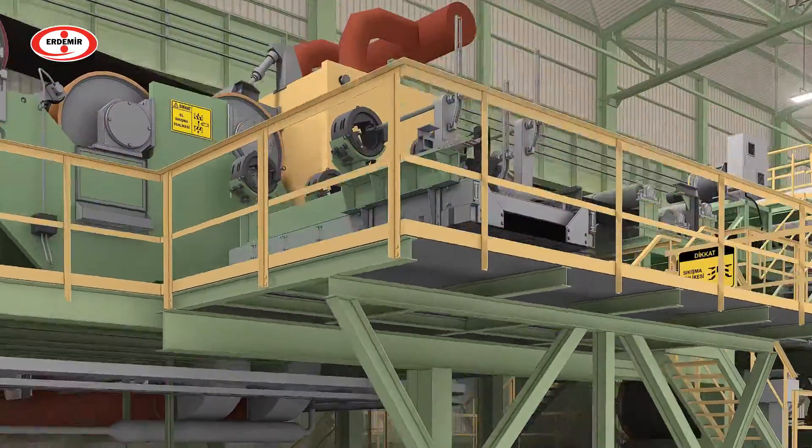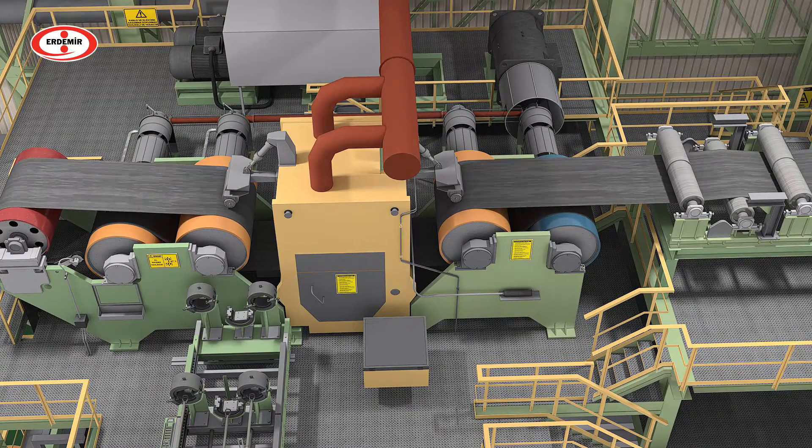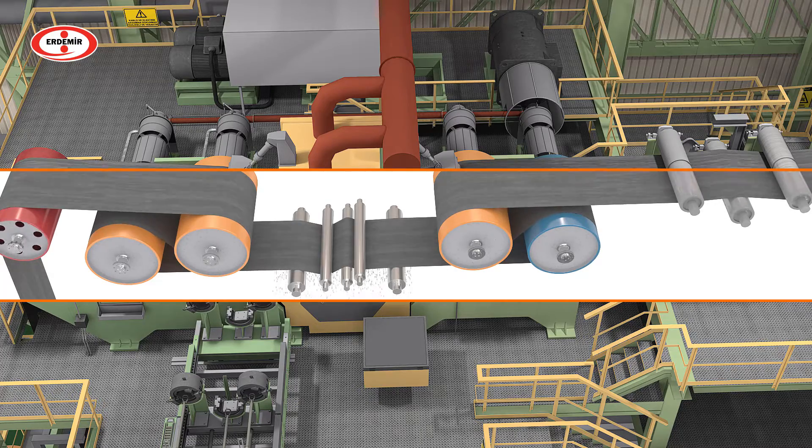The first process in the Continuous Pickling and Tandem Line is pickling. In the pickling process, the scale layer formed on the material surface due to hot rolling is first mechanically broken with tension levelers.